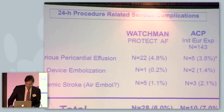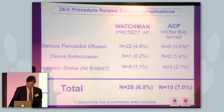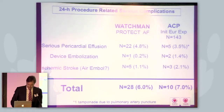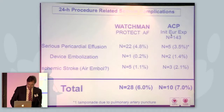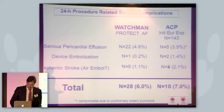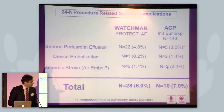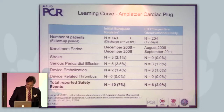We all know that we have a difficult area with occluder implantation, which is the acute safety — complications during the procedure. This was the area where we had to improve. The Watchman PROTECT-AF data showed 6 percent serious events. The initial European experience with the Amplatzer cardiac plug was at the same level — 7 percent with significant complications: five tamponades, two device embolizations, and three ischemic strokes. We all felt this complication rate was far too high to roll out such a procedure. But there is good news, documented by the following sequence of data.